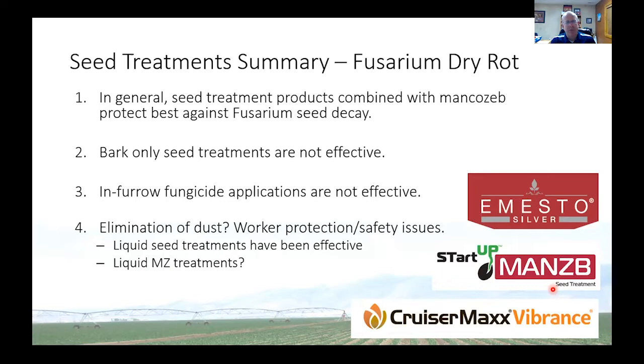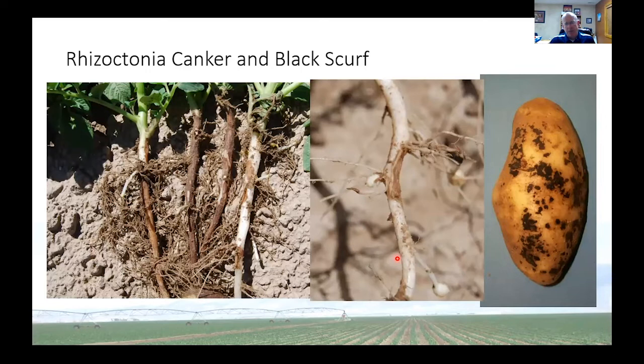Another disease that's important is Rhizoctonia. A lot of times we can manage Rhizoctonia and Fusarium the same way. If you look at the stems and they have these dark brown discolorations, sometimes the stolon will get cut off, and the potato growing on the end of it will not get any yield. It will also produce this black scurf appearance — it looks like dirt that won't wash off. Every time we go to the grocery store I look and see if we have any of this, and quite often we do, especially looking at a light-skinned variety.